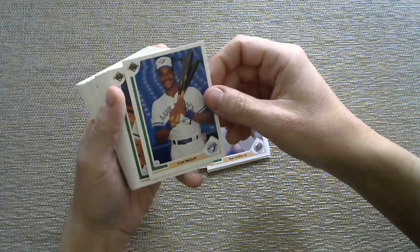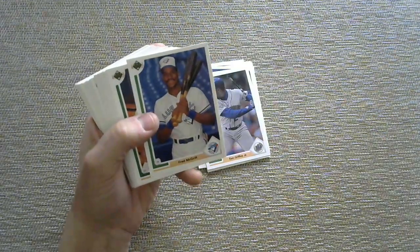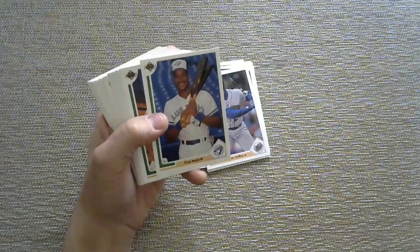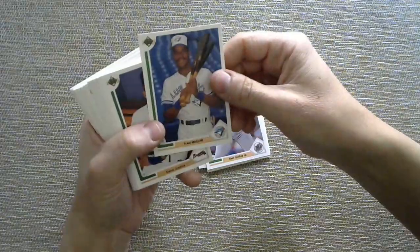Old McGriff — he was on the Braves, went to the Blue Jays, I think maybe the Padres and the Rays as well. Blue Jays fans include Muskoka Card Collector, Jays Mix, I believe that Oilers Fan 1981, Canadian Card Breakers possibly — if I'm getting it wrong, let me know in the comments.